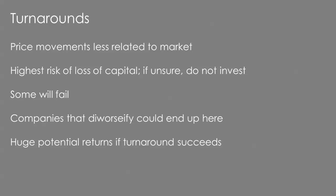Turnarounds are where the price is less related to what's going on in the market. The key point is that risk of capital loss is very high with turnarounds. If you're unsure about any, just pass — there'll be others. Even if you have 10 turnarounds, some will fail even after solid investigation. But you'll need a handful to work because the rewards are significant. A turnaround could be a company that significantly diversified and is trying to correct previous mistakes, or a company that looks like it's going to go bust. The potential returns are very large if the turnaround succeeds.